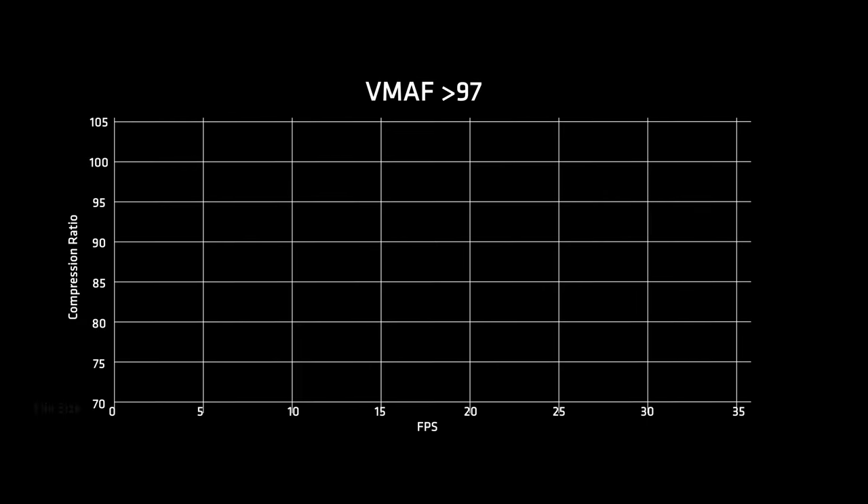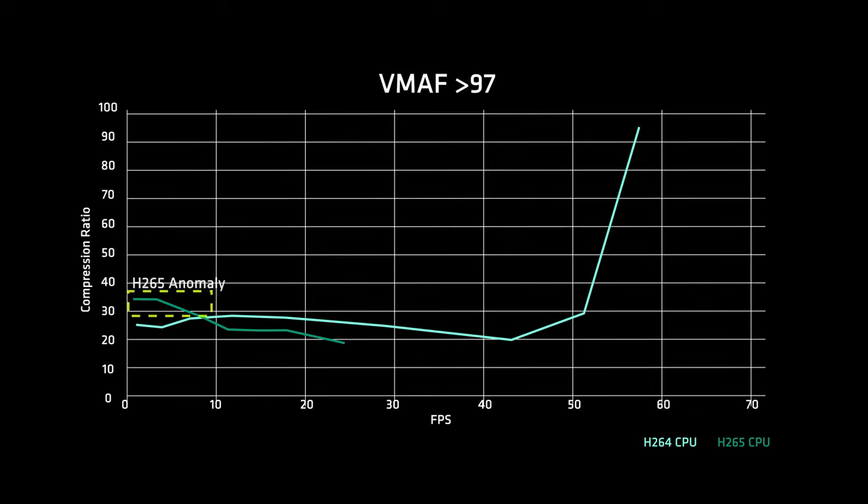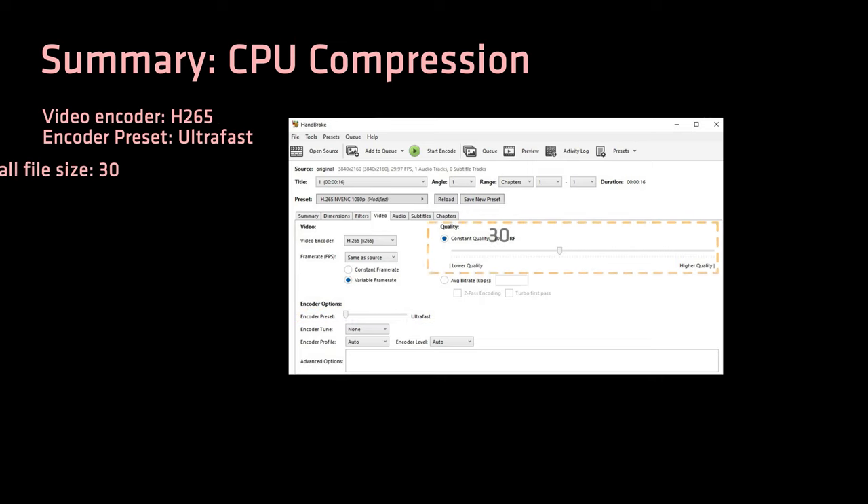If I lock the quality above 97, the file size will increase as I give less time for the encoder to work its magic. H.265 still results in a smaller file size than H.264 at the same speed. I'd say just use H.265 at ultrafast, as it gives good quality at an appropriate speed. To summarise: compress your videos with the H.265 codec, ultrafast speed, and the quality slider at 30 if you want smaller file size, or at 24 if you prioritise quality.